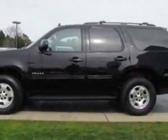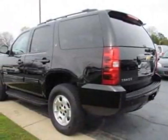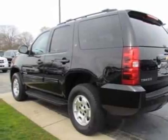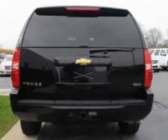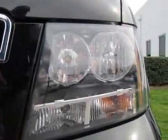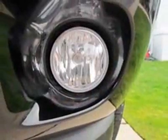This vehicle gets an estimated 15 miles per gallon in the city and an estimated 21 on the highway. This Tahoe boasts a 5.3-liter engine and has a 6-speed automatic transmission. Another great feature is that this vehicle uses flex fuel.